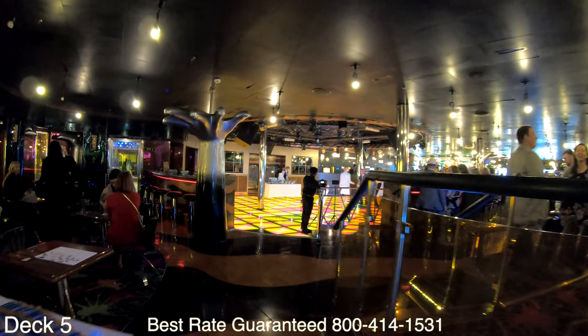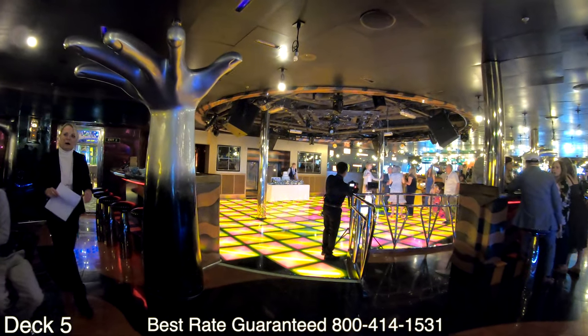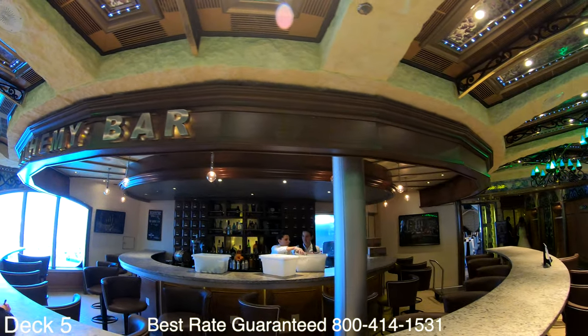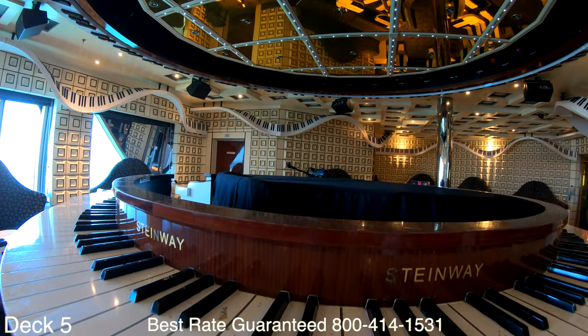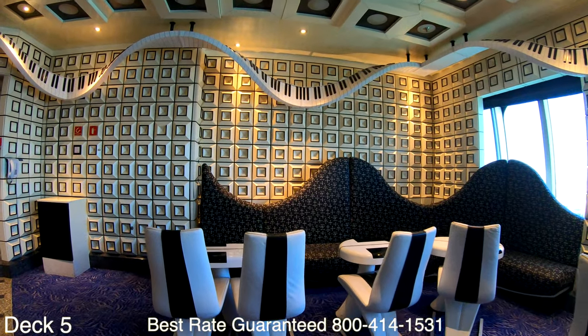Over here is the nightclub, so if you want to get your groove on a little bit later, come on into the nightclub. A lot of times they do have dance parties up on the Lido deck and then head down here. A cool spot to grab a drink before or after dinner is the Alchemy Bar. If you like to sing along with other guests, family members, or friends, check out the piano bar.